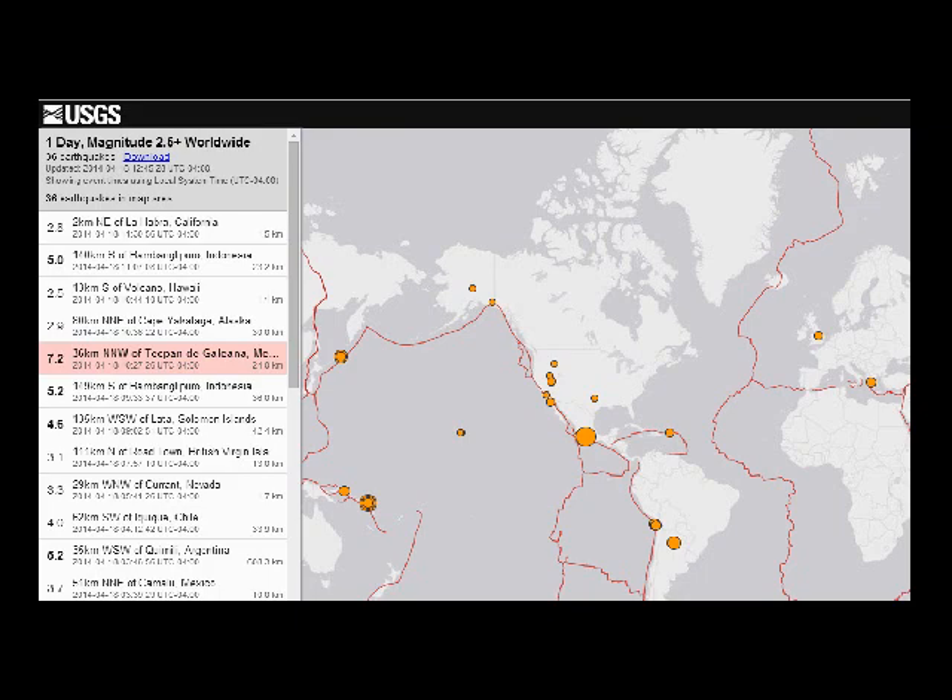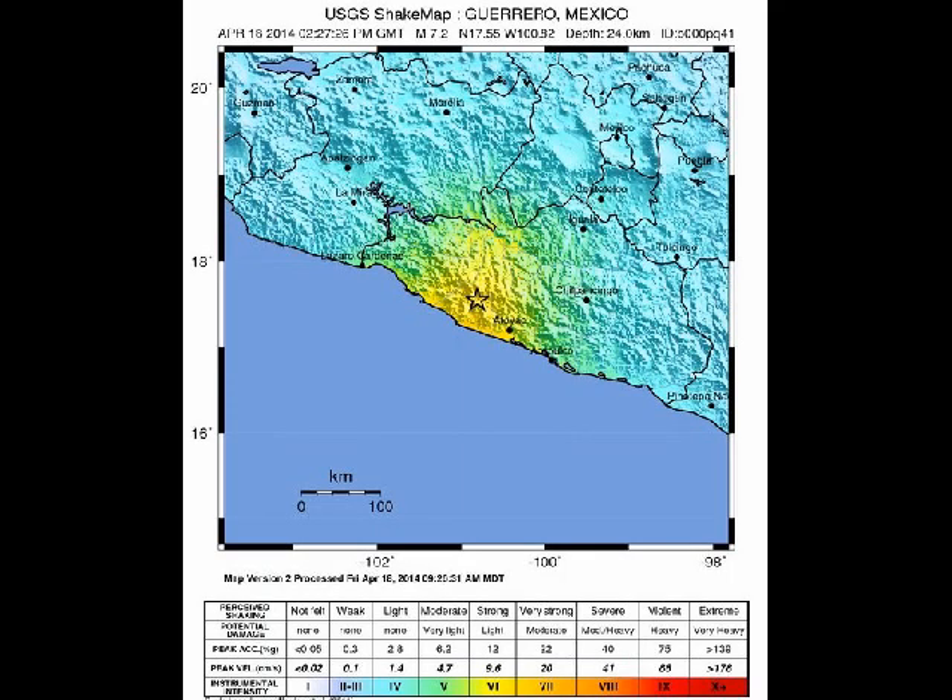Here's an image showing where the worst shaking was. In the yellow area, it was classified as a 7, which is very strong — potential damage moderate. About 7,000 people were living in the area where the shaking was the strongest.